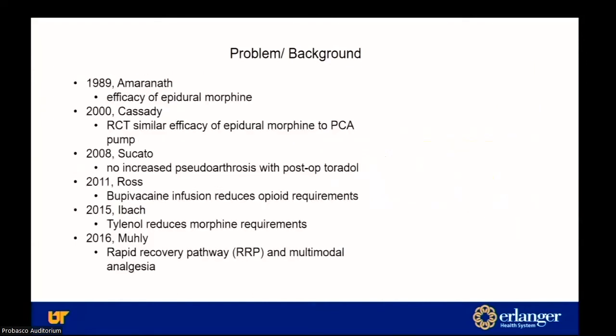The first literature on this pain control problem came out in 1989. From the nineties up until about 2008, opiates were the primary method of controlling this pain. From 2008 to 2016, they started incorporating other modalities. Then in 2016, the rapid recovery pathway with multimodal analgesia was coined and has since been the standard of care following surgery.